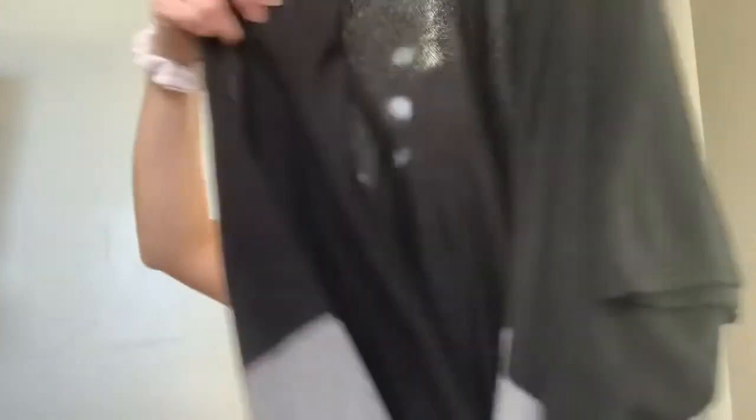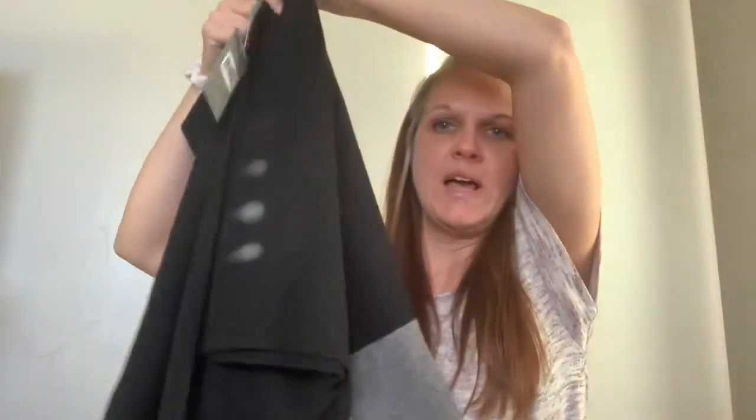And then we've got brand new with tags — unfortunately the tag doesn't say how much it costs. It's Neiman Marcus with the tag. Cashmere, kind of a shawl — there's the arm hole — and it's just black and gray.